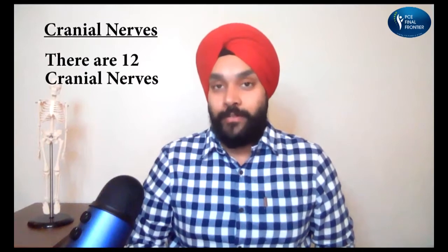Greetings everyone. Welcome back to the YouTube channel of the PCE Final Frontier. I am Ravneet Singh, your lead instructor for PCE Written Component. In this video, we will be talking about how to remember the cranial nerves. Now there are 12 cranial nerves. Let's talk about them one by one.